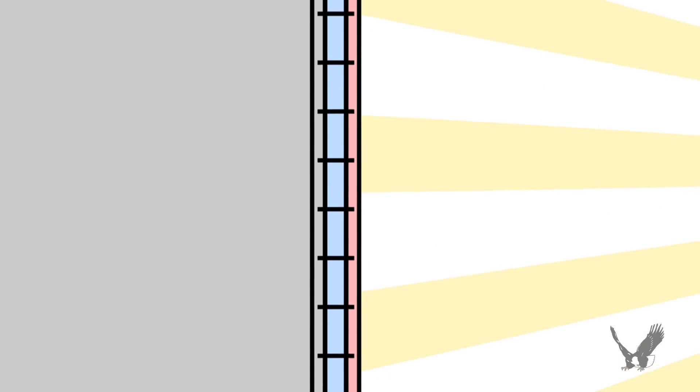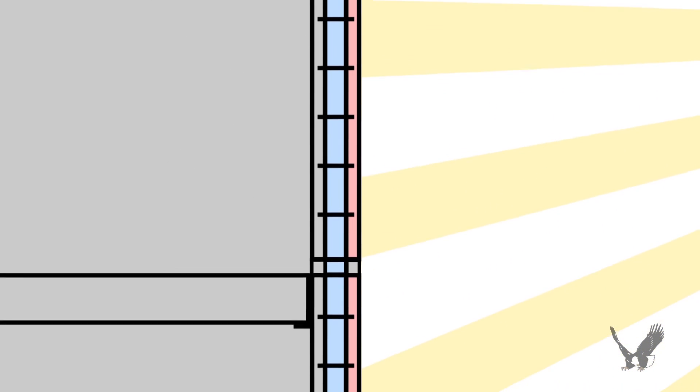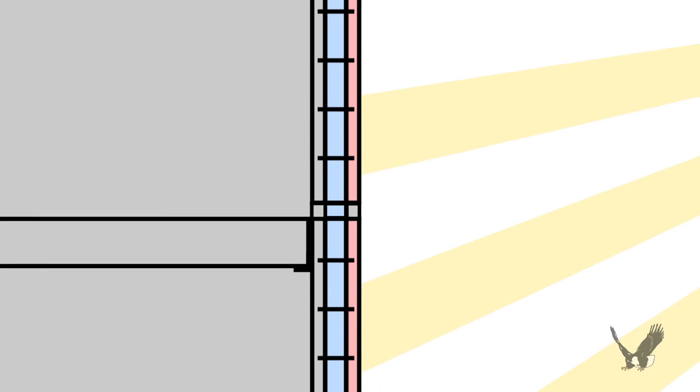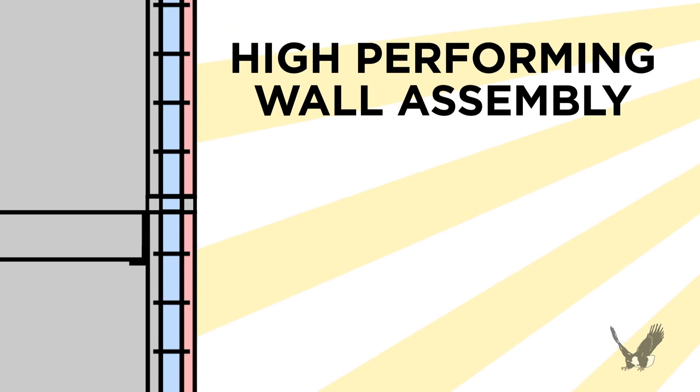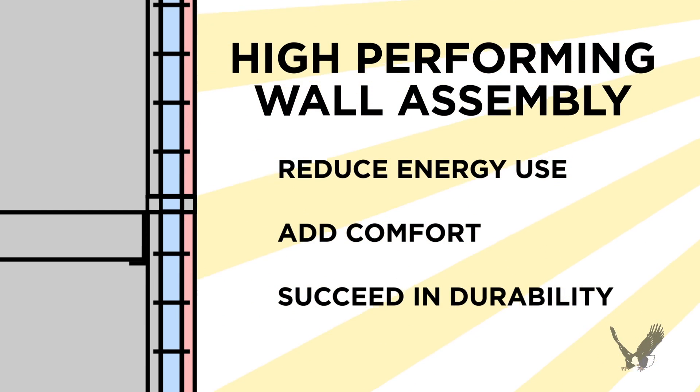That's because our precast concrete wall panels have zero thermal breaks within the insulation, making it very difficult for thermal bridging to occur. This high-performing wall assembly has proven to reduce energy use, add comfort, and succeed in durability versus other structural wall systems.